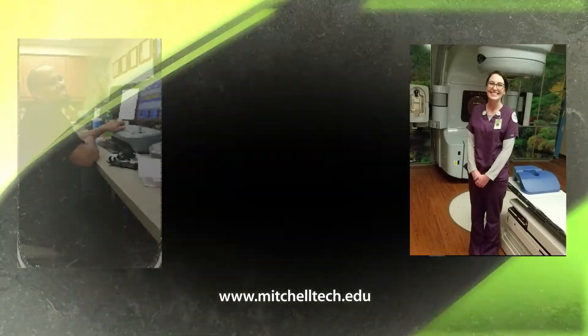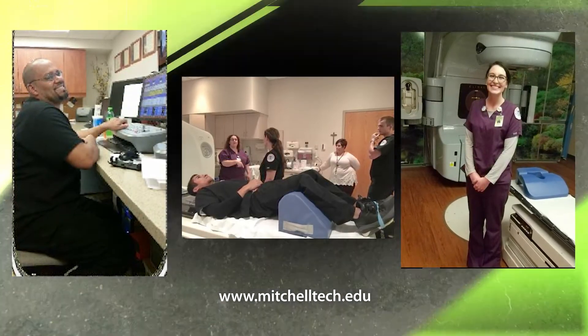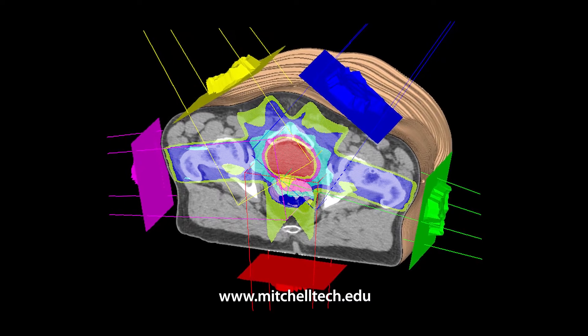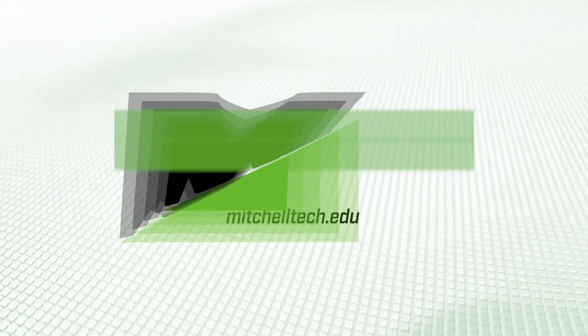I have a lot of friends from past classes that are working in South Dakota. The high job placement rates are quite comforting. In just one year, you can expand your radiology career into a therapy career. Learn more about radiation therapy at mitchelltech.edu.